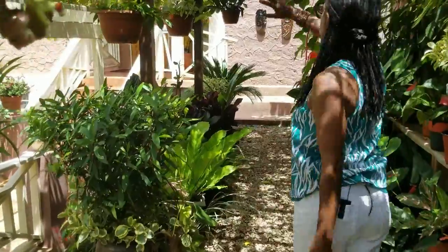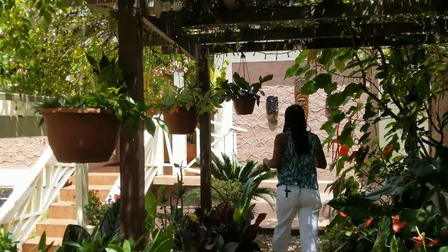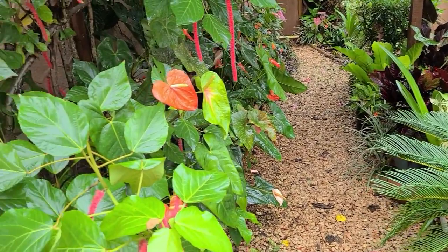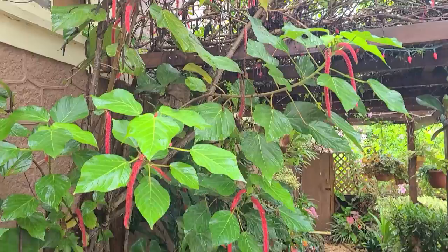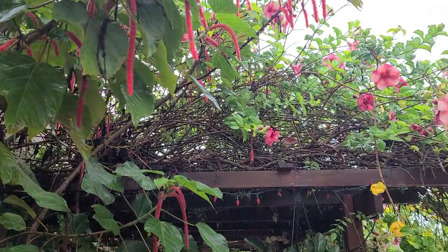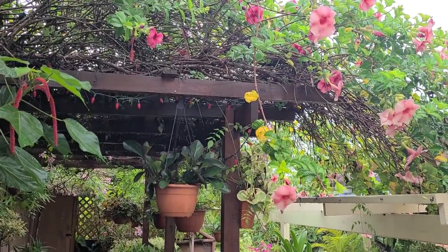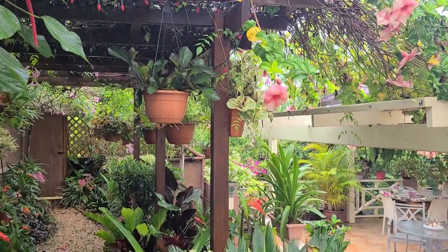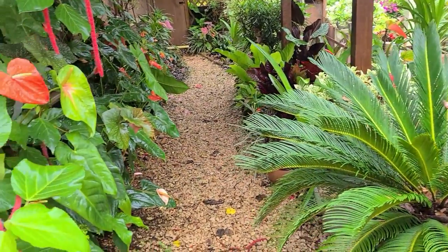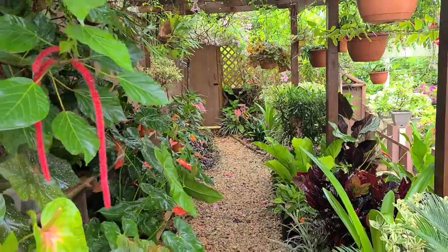Let me retrace my steps and give you one last look at the trellis area. The allamanda and the pink Pandora have grown so vigorously that they're now providing more shade for the plants on the trellis than they did a year and a half ago, which makes this area very comfortable for demonstrations, as you may have noticed in many of our videos.